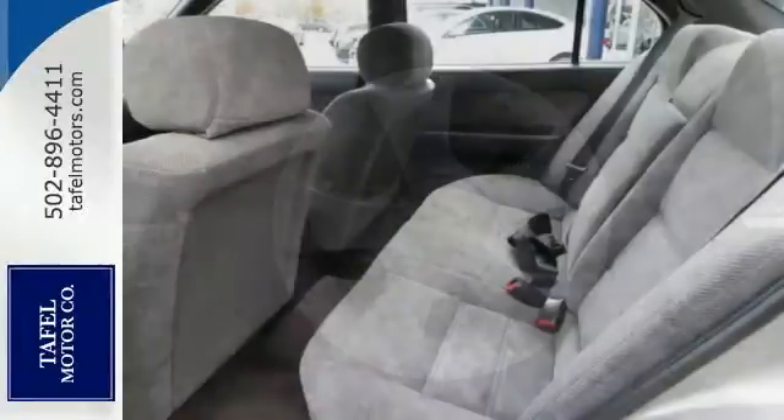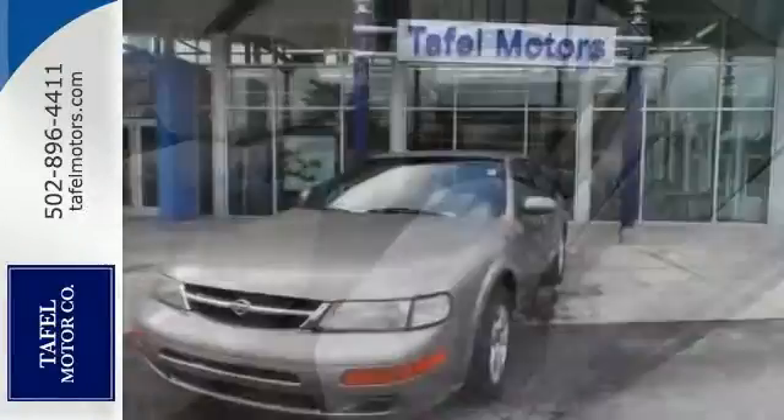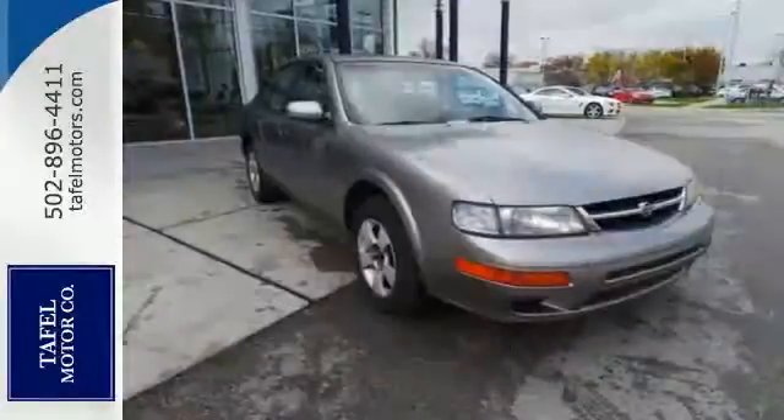You'll also get power windows and locks. This is the perfect inexpensive choice to park in your family's driveway, especially for that first-time driver.